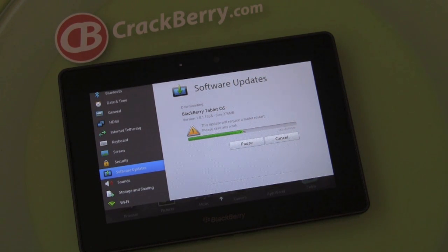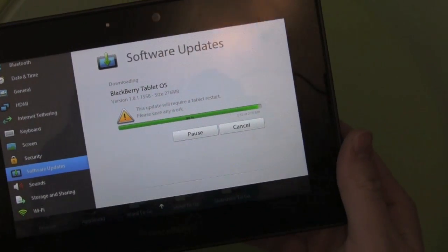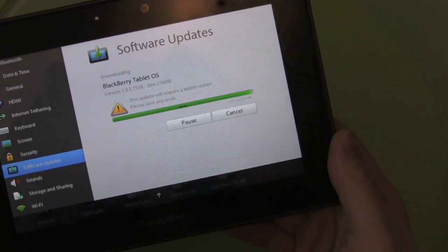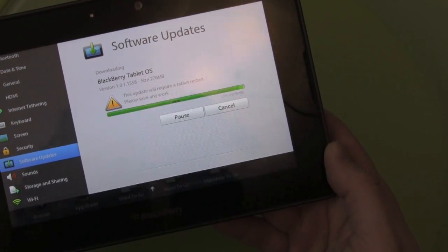51%, almost there. We're almost done here, into the final couple percent. Software update left to download — 99%.